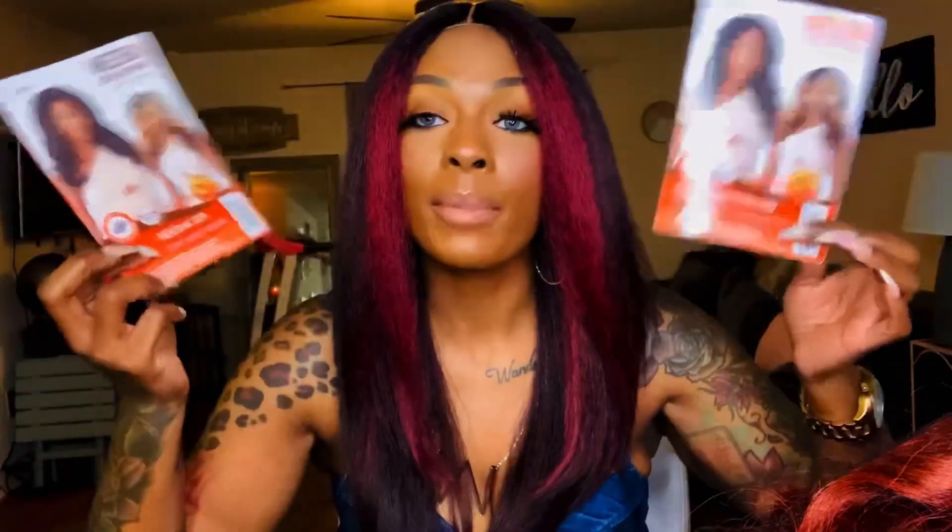Y'all know how it goes — companies will send me a wig, but if I see a wig dropping that I really want, I run out and buy it with my own coins too, because I want the wig. I know how fast it's gonna sell out. To be honest, I can't even remember which one wig types sent and which one I bought, but I'm gonna show it to you in both colors.